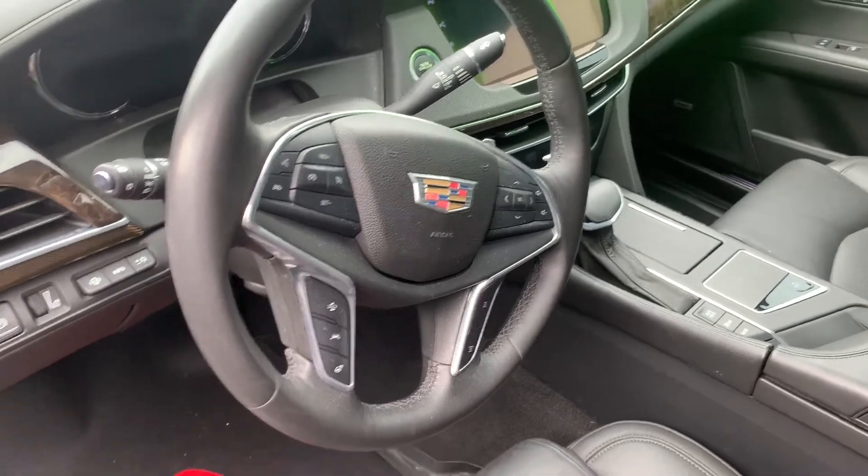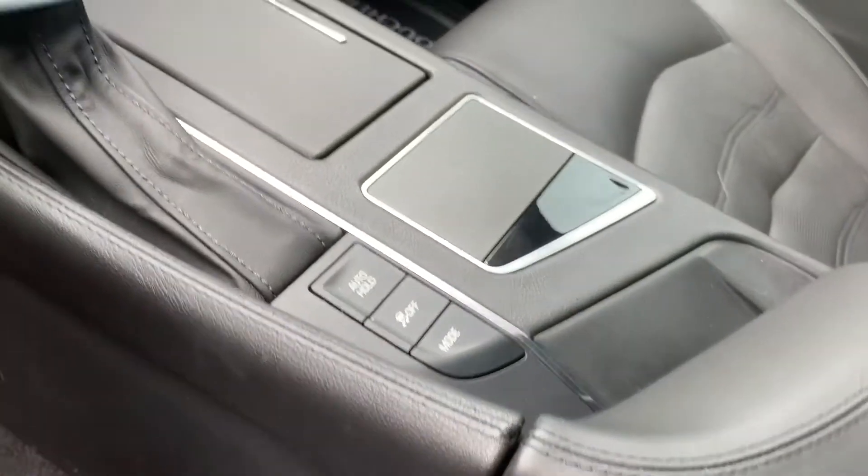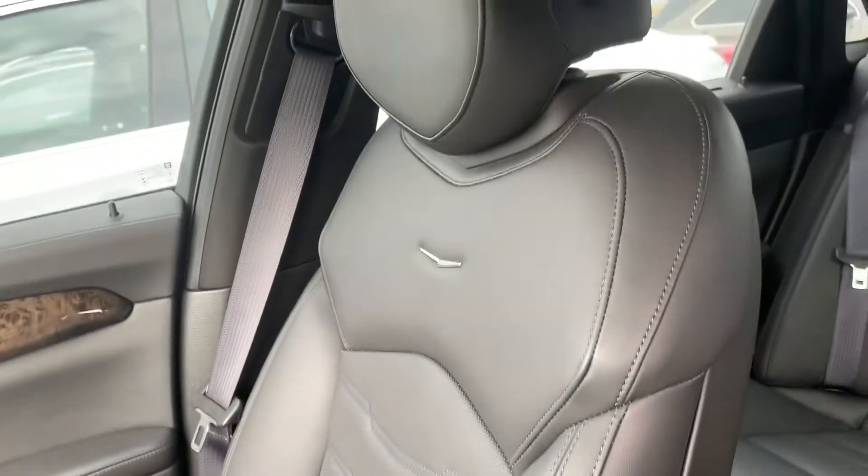The steering wheel also has audio controls and Bluetooth, plus a heads-up display, driver mode center, Cadillac CUE system, and heated and cooled seats. The list goes on and on.